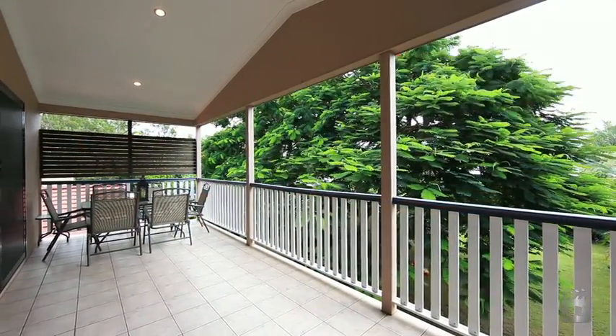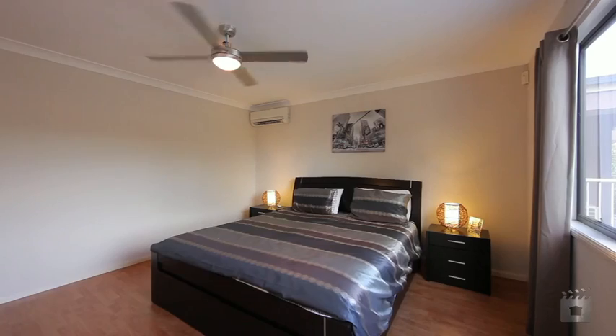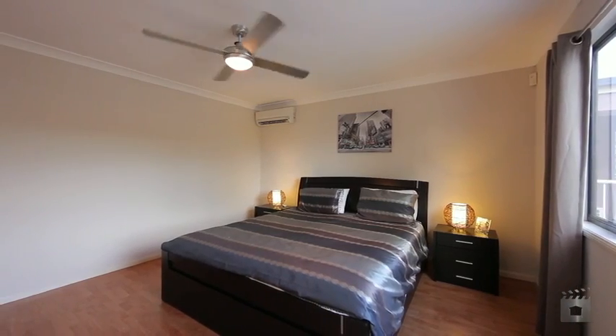The stylish modern kitchen boasts quality stainless steel appliances and has functional storage space, while the master bedroom is generous and private.